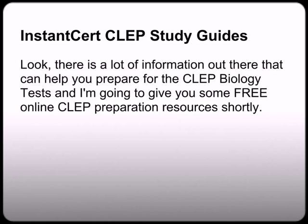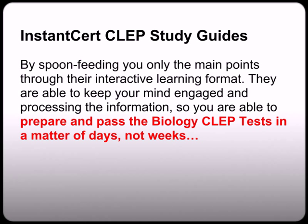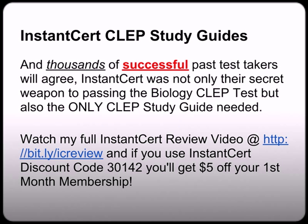I personally used InstantCert on all my CLEP and DANTES exams because it was like having your college professor's private classroom notes to help you study for the final exam. There's a lot of information out there that can help you prepare for the biology test, and I'm going to give you some free resources shortly. But trust me, using a premium service like InstantCert is the fastest and easiest way to prepare and pass the biology CLEP test guaranteed. There's no prior knowledge or background required, and you do not have to read hundreds of pages of fluff or spend hours researching the internet. Thousands of successful past test takers agree that InstantCert was not only their secret weapon to passing the biology CLEP test, but also the only study guide they needed.